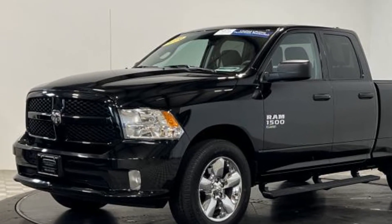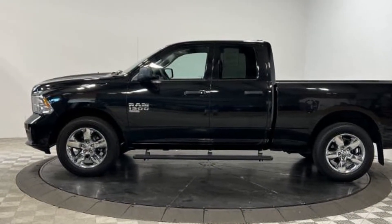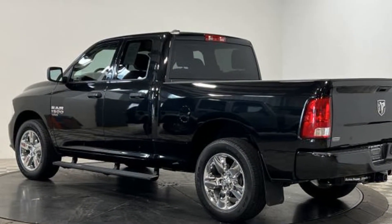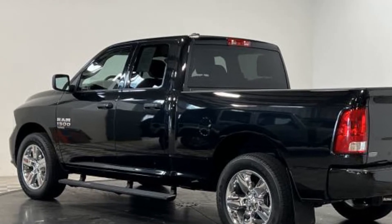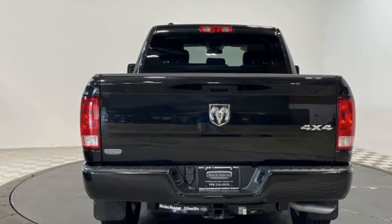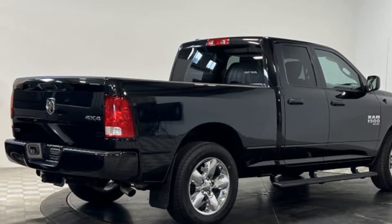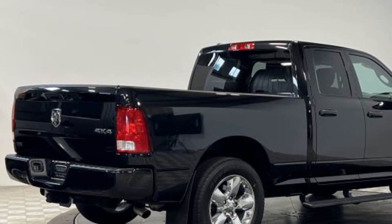Tinted windows, brake assist, engine immobilizer, automatic headlights, auto dimming rearview mirror, auxiliary input, stability control, passenger side airbag sensor, adjustable steering wheel, traction control, cruise control, power side view mirrors, variable speed intermittent wipers, air conditioning, ABS, power locks, and frontside airbag. Take home the car of your dreams today.